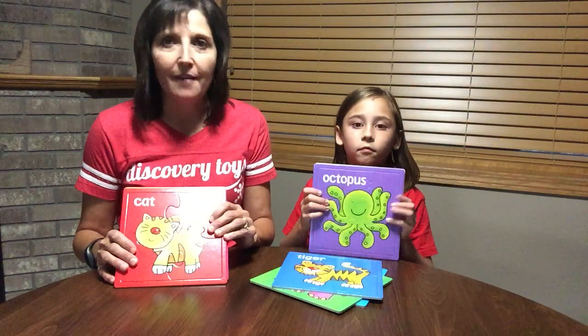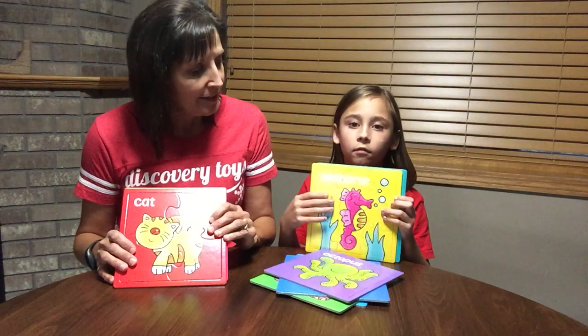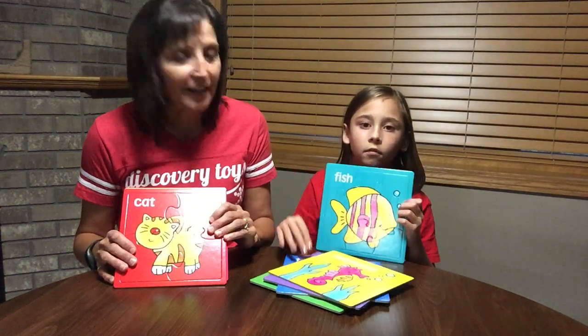which are sea creatures. Here we have an octopus, a seahorse, and a fish.